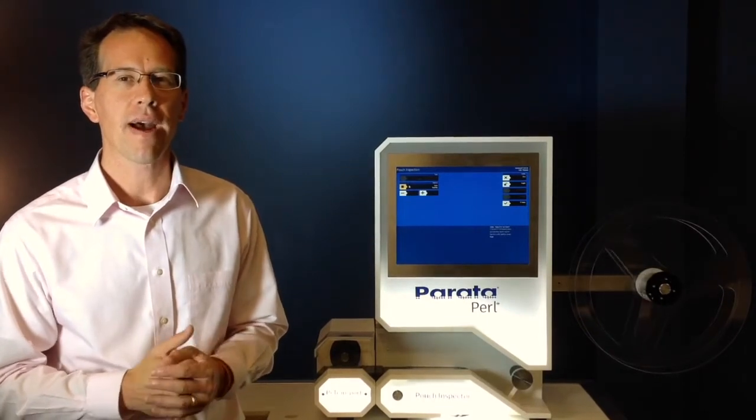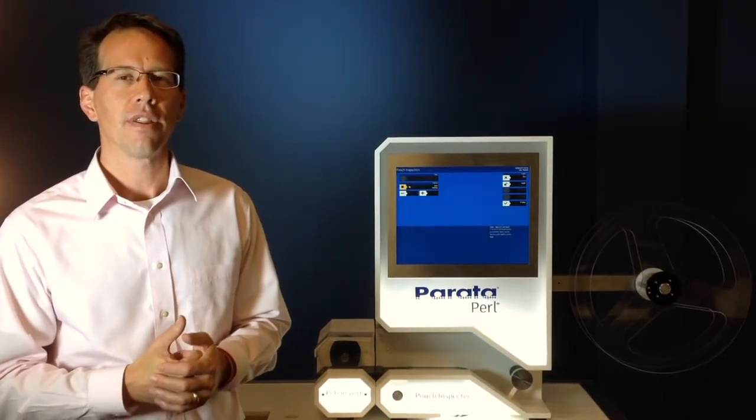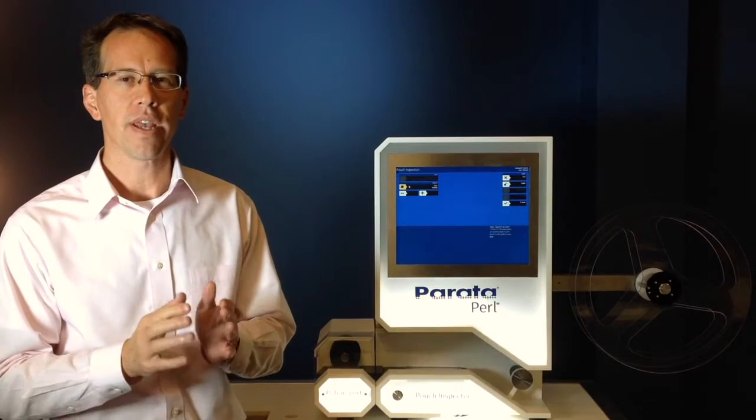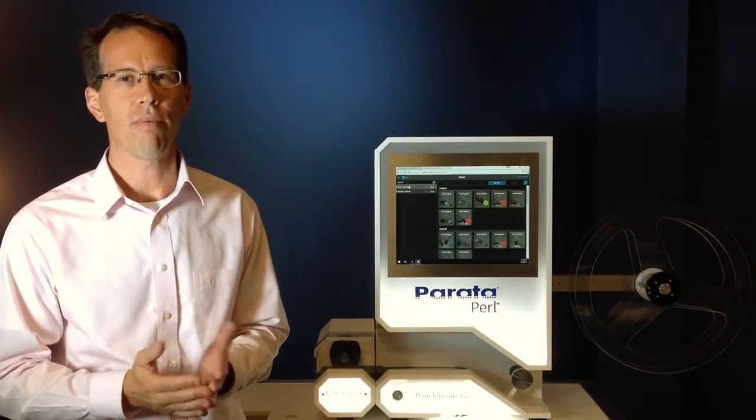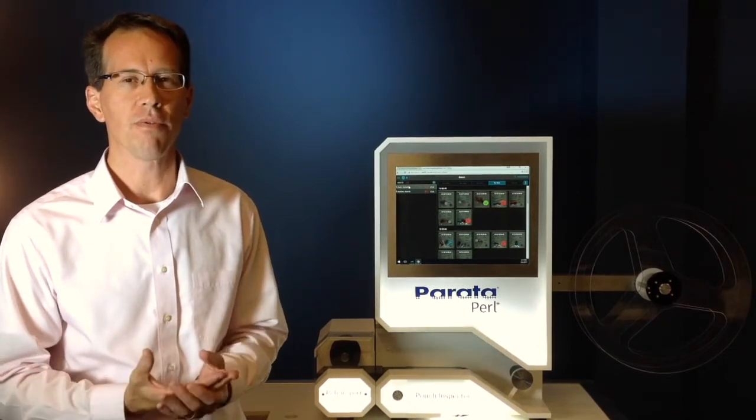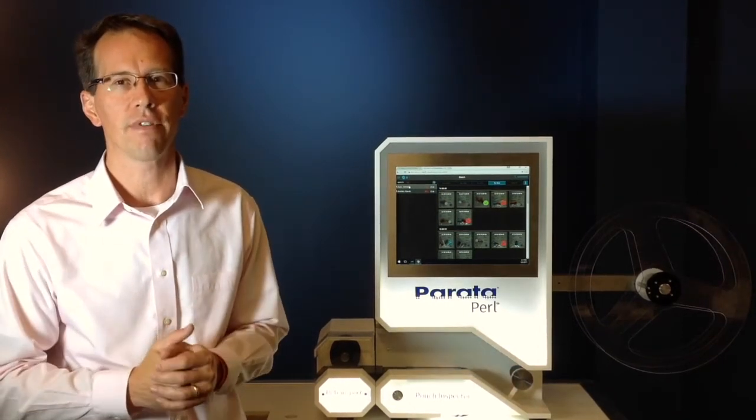Now let's talk about ease of use. The pouch inspection system comes with inspection software that can be accessed on any computer on the network that simply has a web browser, allowing multiple people in your pharmacy to review the images that we just covered.